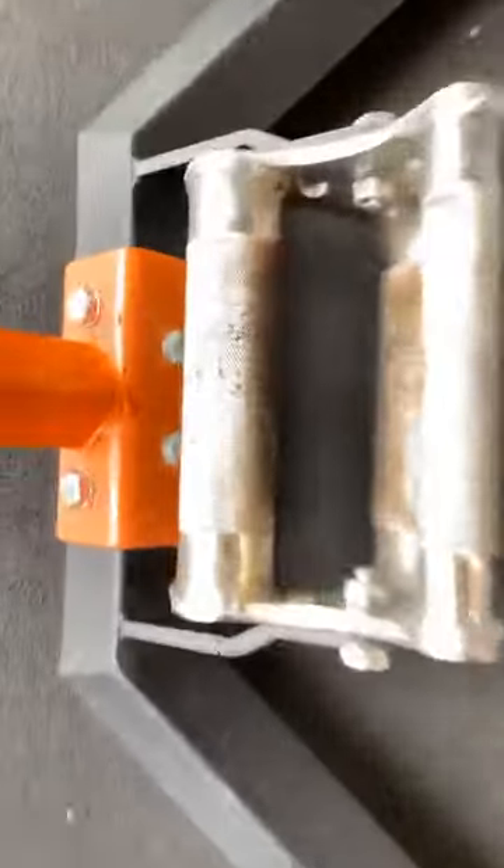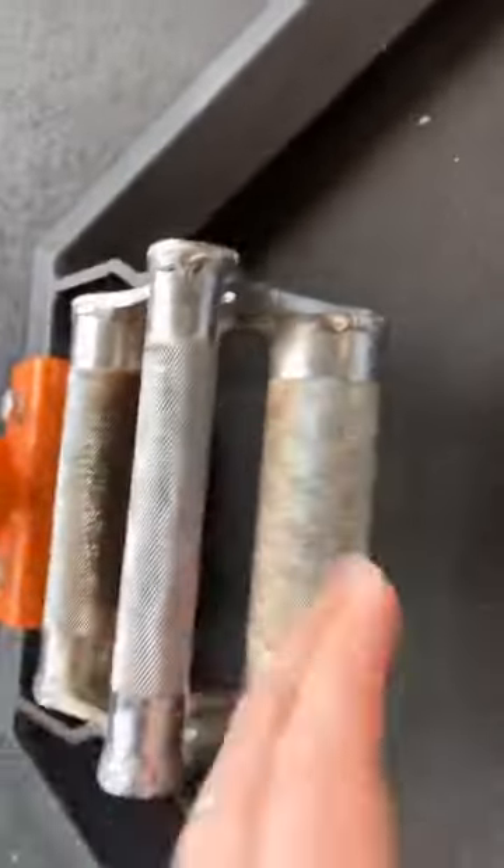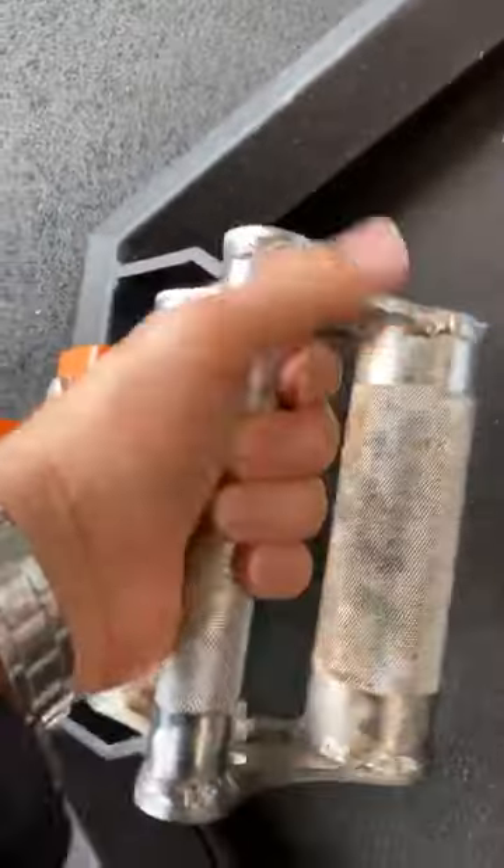You guys have seen trap bars. This is what I've heard called a diamond bar, a Gerard bar, a trap bar — but this one has three different grips on the actual bar: one fat grip, an even fatter grip, and a smaller grip. It's crazy.